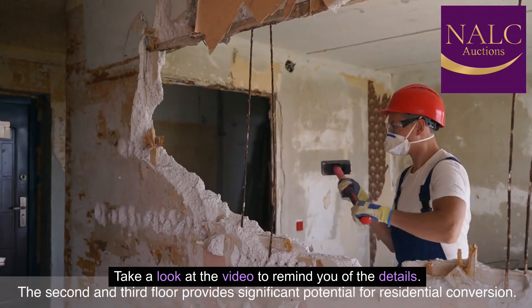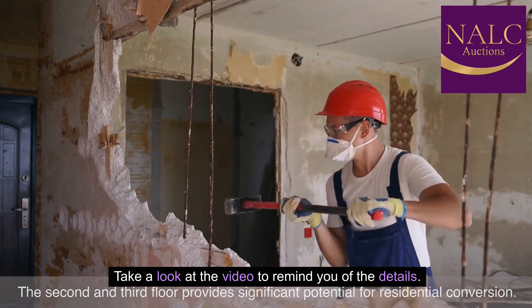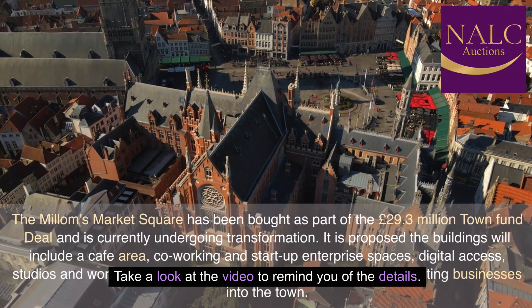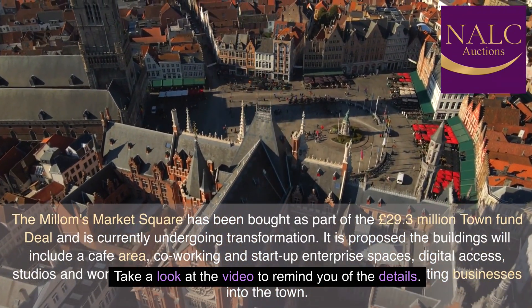The second and third floor provides significant potential for residential conversion. The property is situated in the center of Millom, upon the junction of Wellington Street and Crown Street. Millom's Market Square has been bought as part of the £29.3 million town fund deal and is currently undergoing transformation.